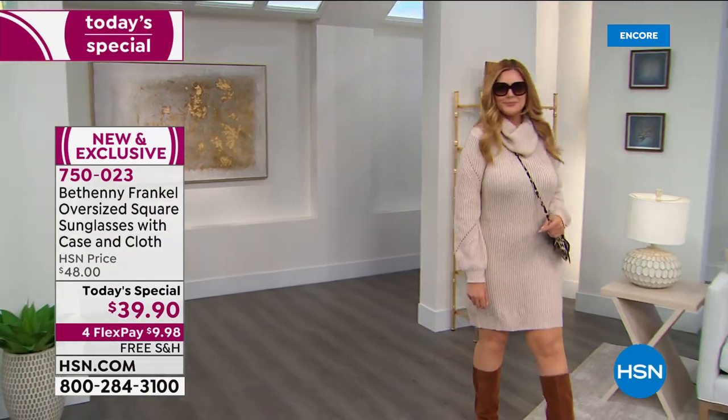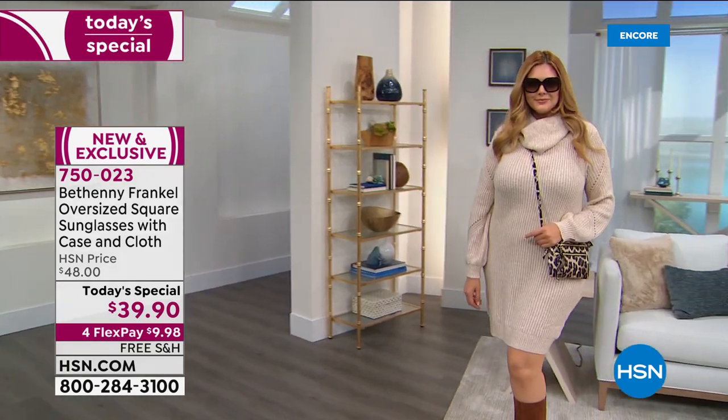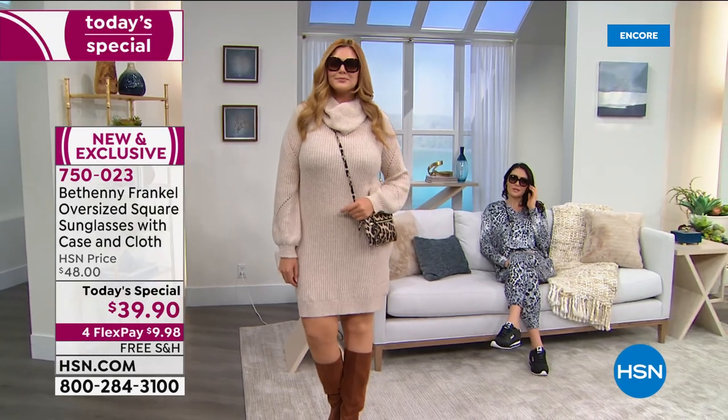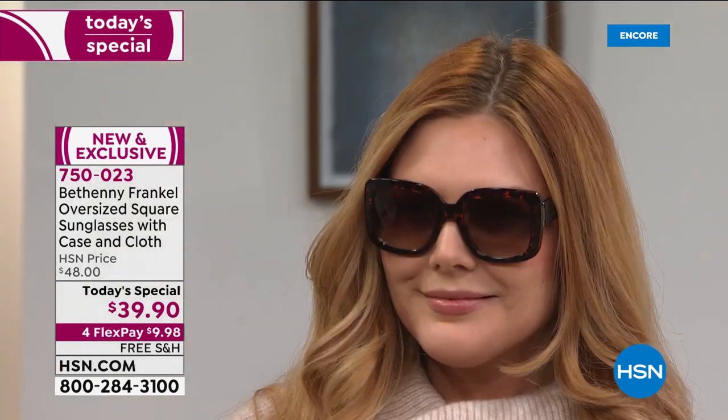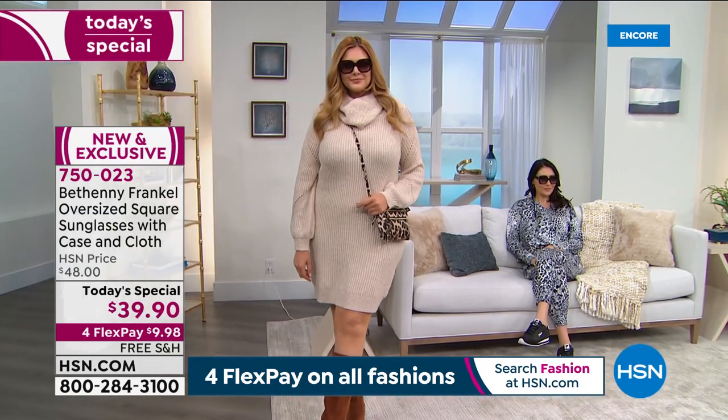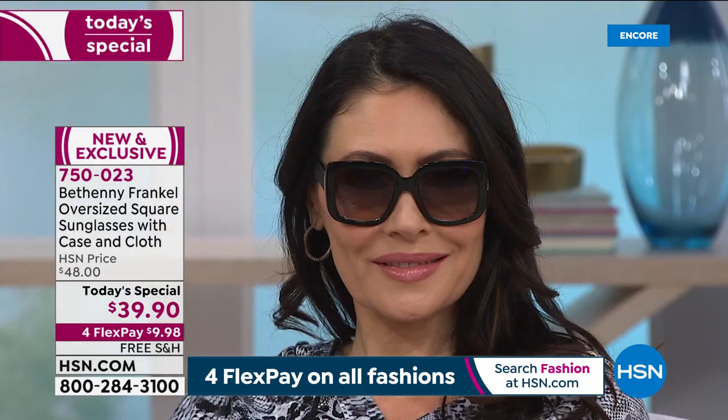These sunglasses rock. They're the oversized, square, beautiful sunglass that we have in five different shades. We've got them in black and tortoise and navy, and we've got emerald green and a nude. But what I love most about these, aside from the fact that they are so stylish, so sexy, so hot, they are very, very high quality.